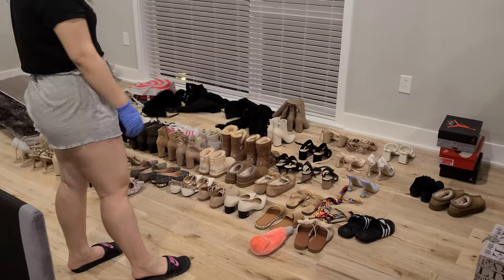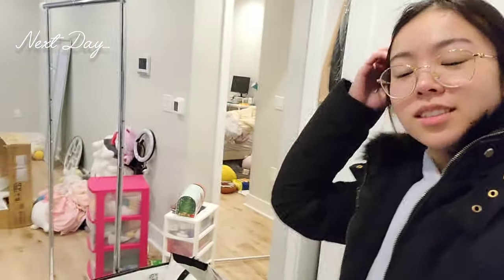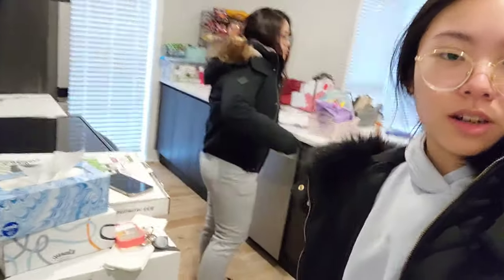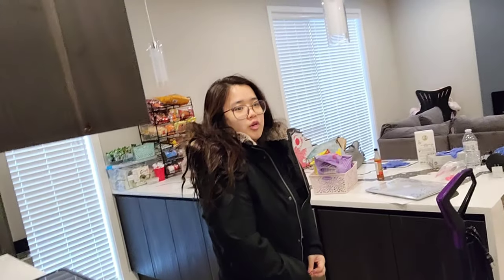We're not even done yet — day two, and it's about eight o'clock now. We're going on a Dunkin' run because we're hungry but we still have more moving to do. This is our last day to move stuff. It's like 5 PM but it's morning to us — I just woke up. And I have work tomorrow so we're gonna have to do this quick — we have to eat and build stuff.